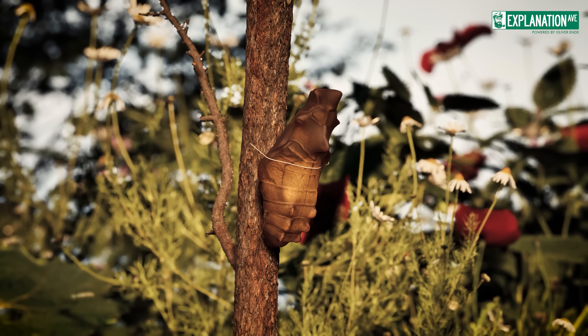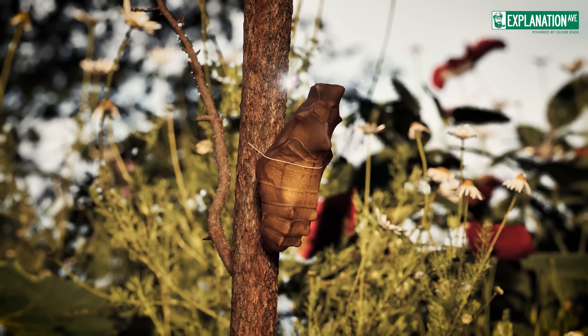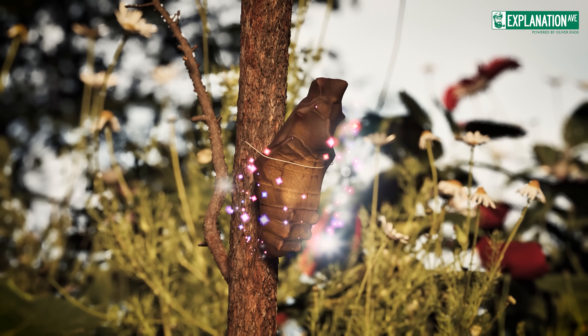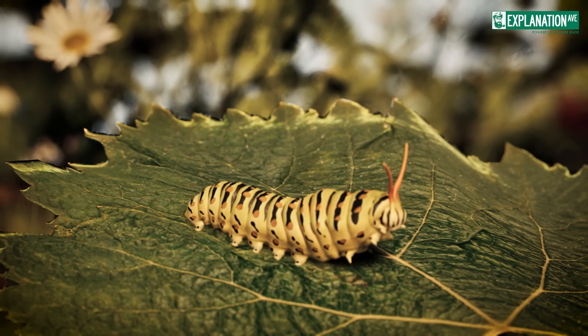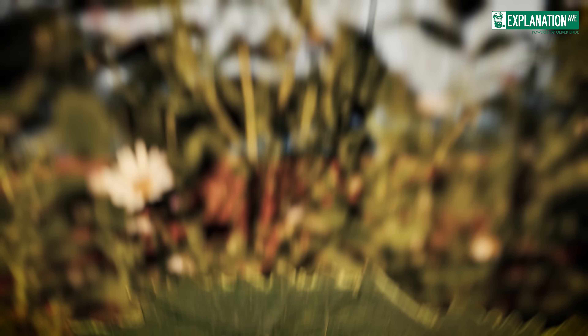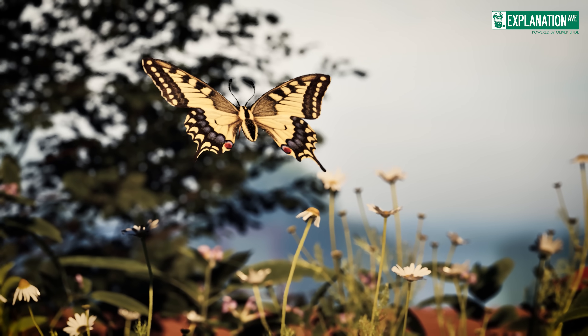In the hidden chamber of the chrysalis, one of nature's greatest miracles takes place: the transformation of the caterpillar into a butterfly. This process, also known as complete metamorphosis or holometabolism, transforms a simple foraging caterpillar into a magnificent flying creature adorned with vibrant, iridescent wings.